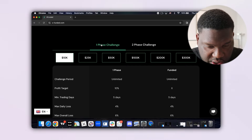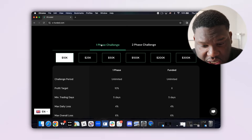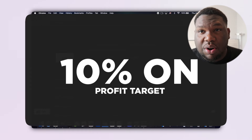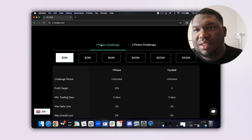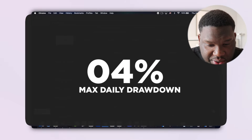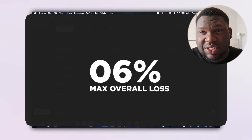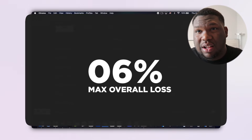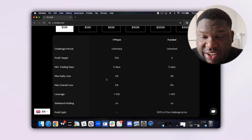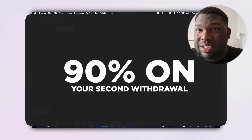The one-phase challenge is just one phase. The profit target is 10%, and once you hit that you're good. The max daily drawdown is 4% and the max overall loss is 6%. You still get the same profit split: 80% on the first withdrawal and 90% on the second.